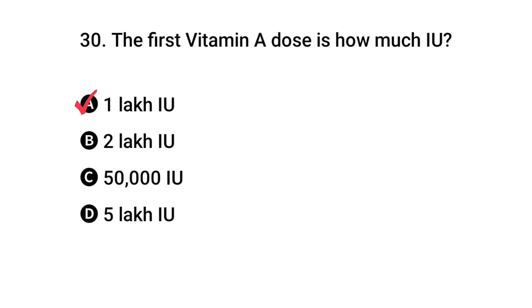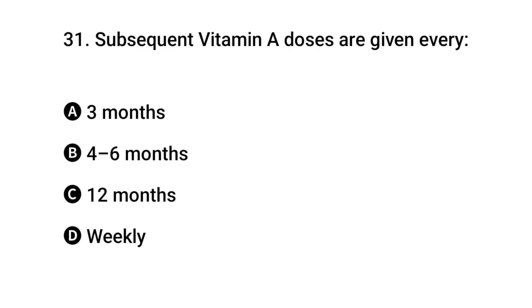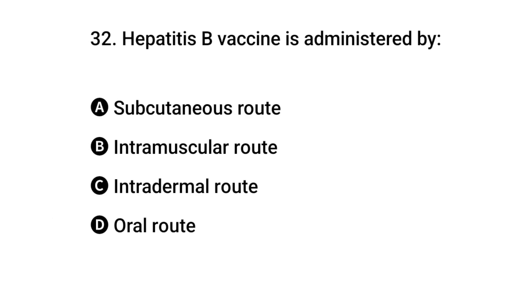The right answer is A: one lakh IU. Question 31: Subsequent Vitamin A doses are given every how often? The right answer is B: four to six months. Question 32: Hepatitis B vaccine is administered by?